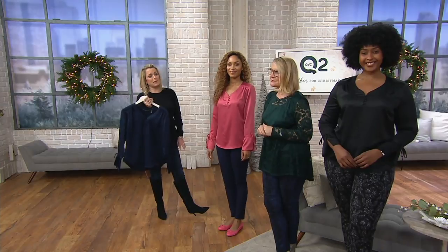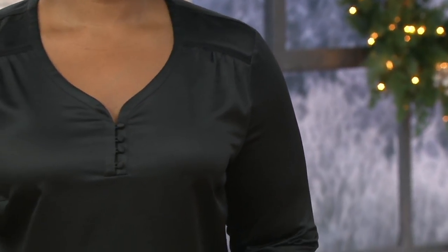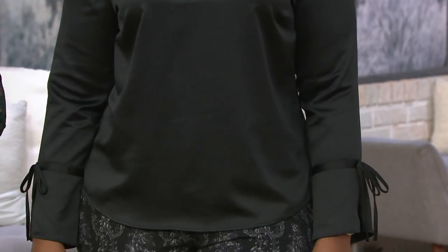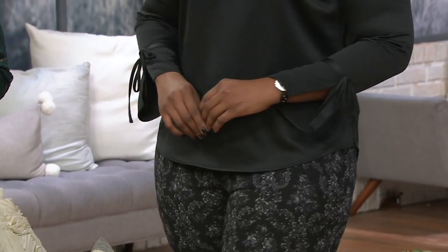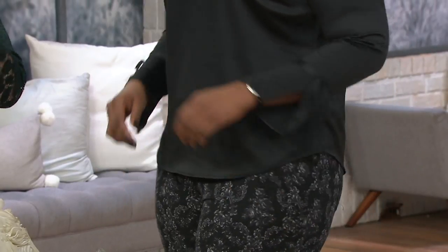I was so excited to see that because I'm the kind of person that if it can come untied, it will come untied. Let me give you some measurements — Ronnie is 5'10" wearing this in the 16. It's going to be semi-fitted and just very pretty. I like the soft hem and the side slits on this one, so pretty.